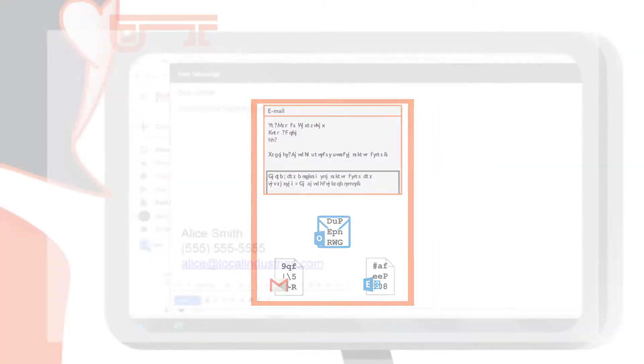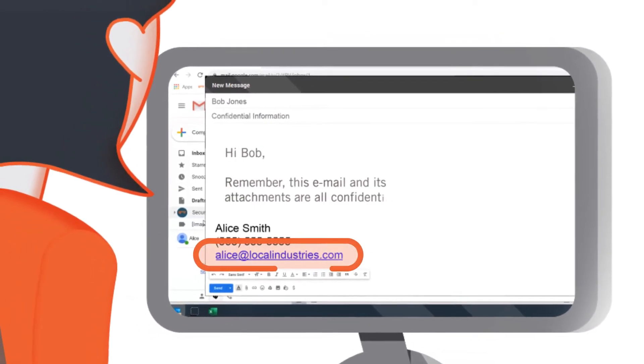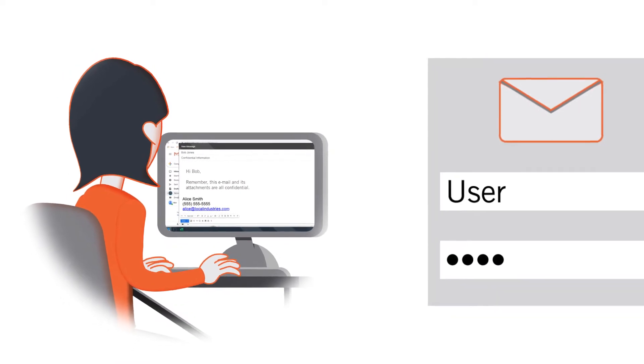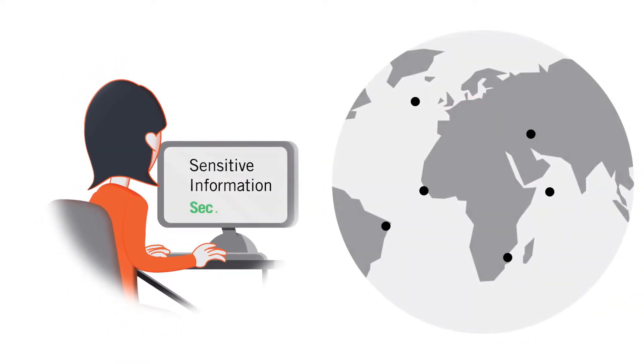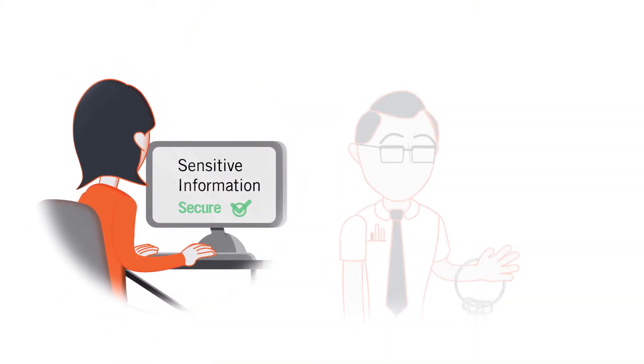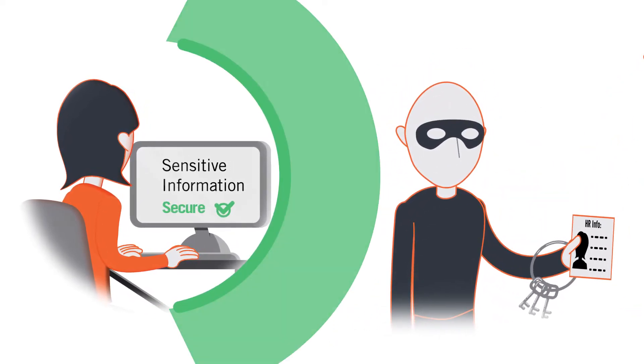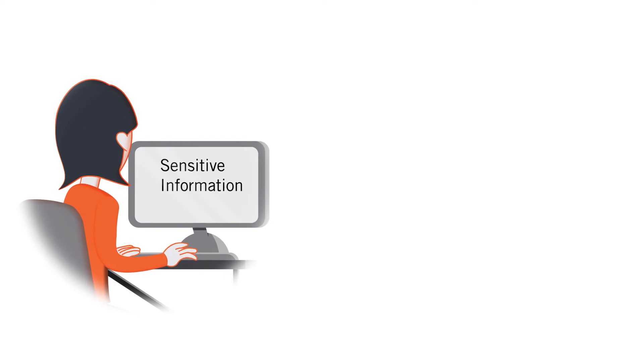Moreover, with Prevail, you get to use your existing email address, but there are no passwords to steal. Even if your existing email password is stolen, your Prevail email remains secure. And the system is designed such that even if the administrator is compromised, the attacker cannot access the organization's email.